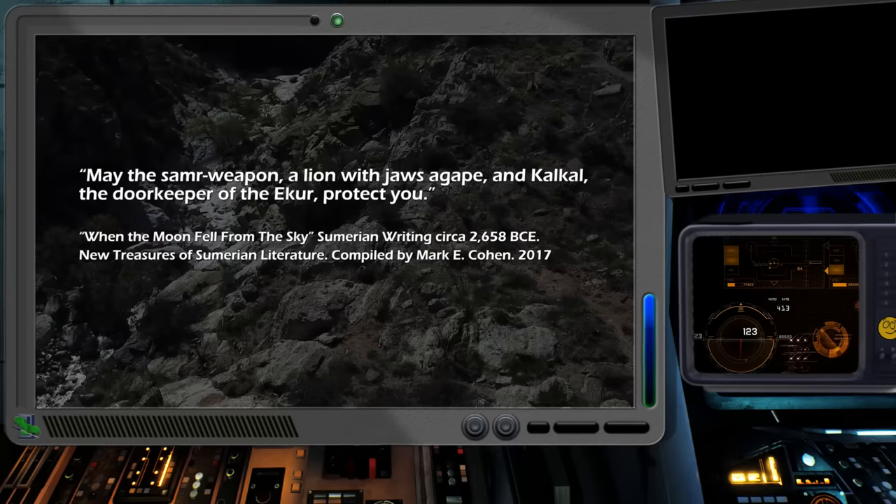May the Samir weapon, a lion with jaws agape, and Kalkal, the doorkeeper of the Akur, protect you.